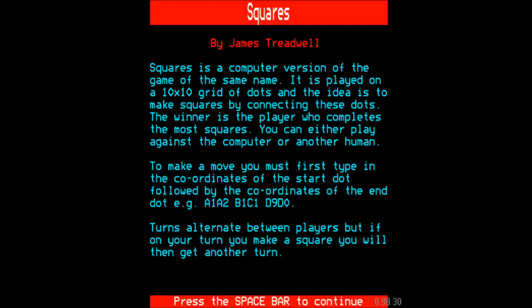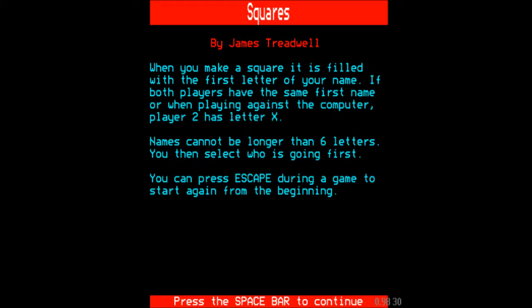The means by which we play the game is by entering a coordinate followed by another coordinate to indicate which two dots we want to connect. It explains here that if your name happens to begin with C — which mine actually does — the computer's squares will be indicated with an initial of X.